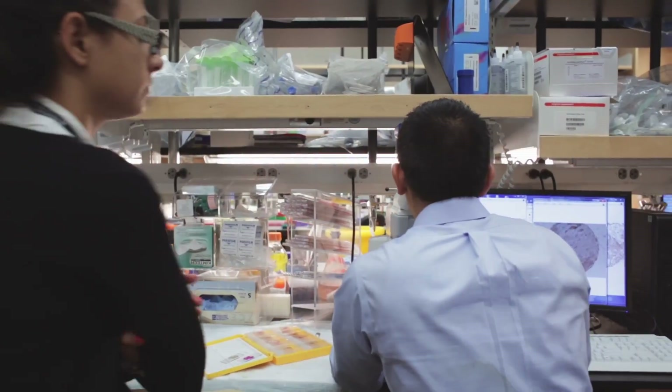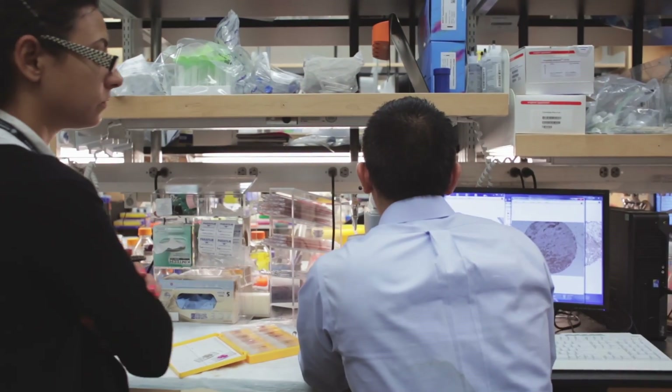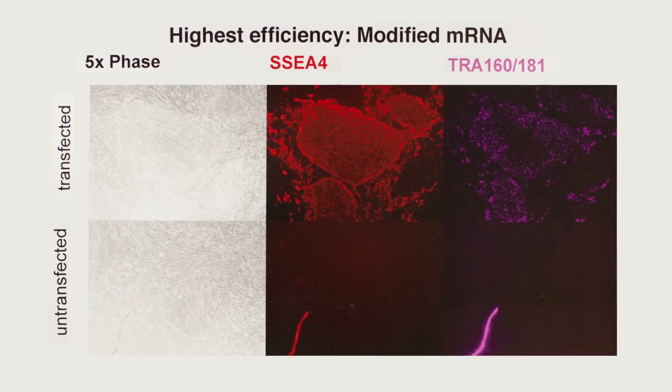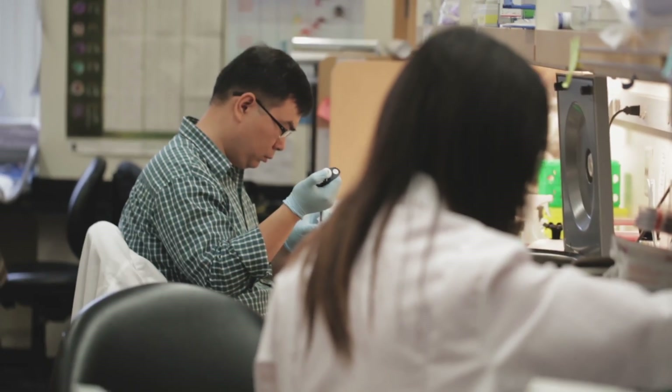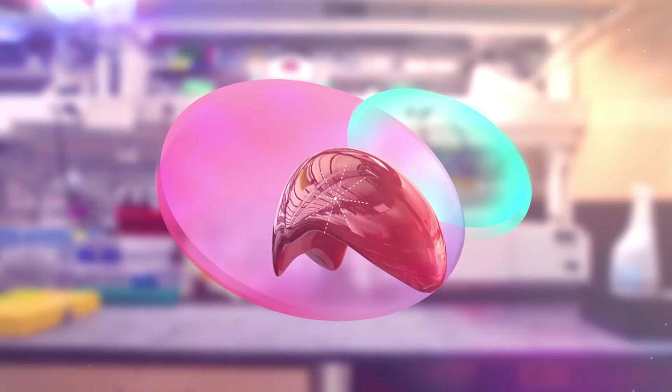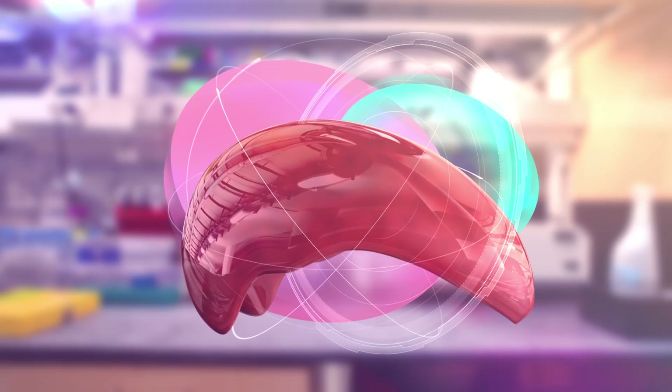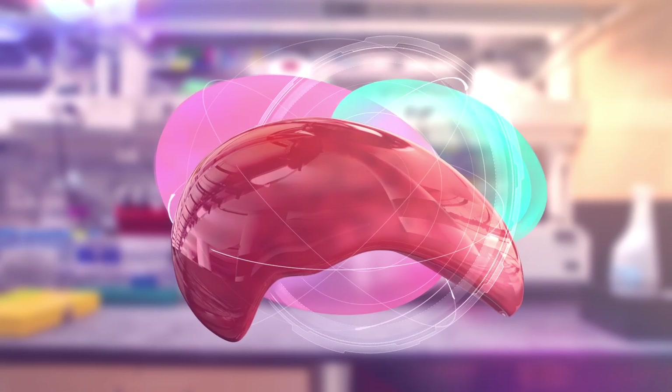My lab has been working on this group of genes called the hippo signaling pathway. After all the progress we have made in molecular and cellular biology, we really know very little about how an organ — say a liver — achieves a certain size and stops growing once it's reached those dimensions.